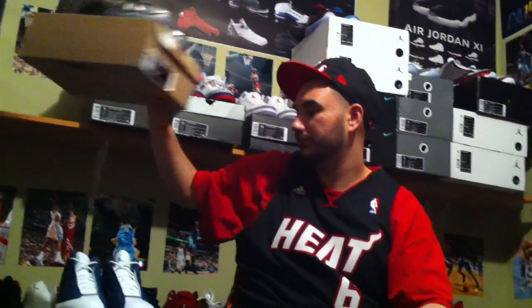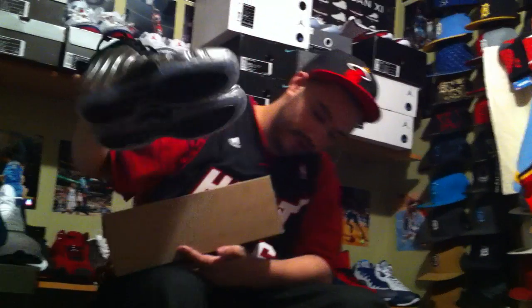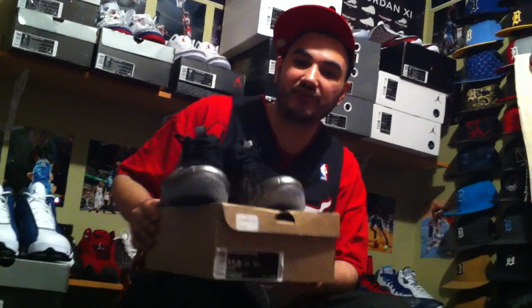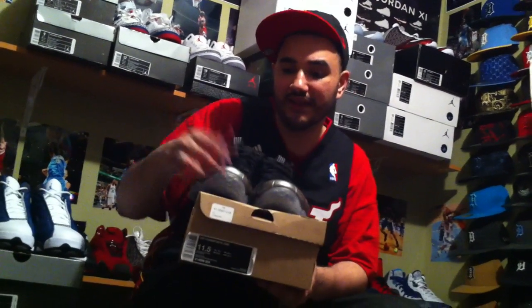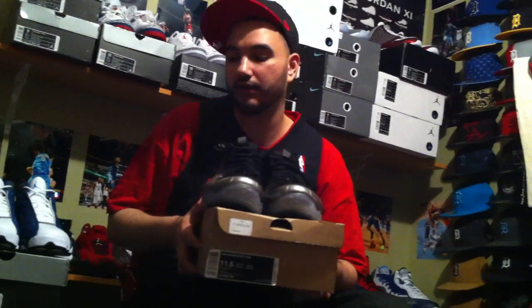Also, 11.5 — I almost slipped on this one. We got the pewters. These are going for a little bit cheaper. He didn't know what they were retailing for, so he wasn't trying to kill you guys — just trying to get his money's worth. He is going down on his price. These retailed for $200 and he's letting them go for $225 shipped. So he's not trying to kill you guys — he just didn't know the price of them.